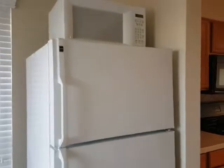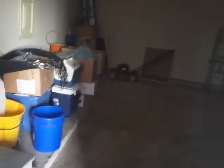They have an extra fridge here which I think they will take. And this is the garage — it's a big garage.